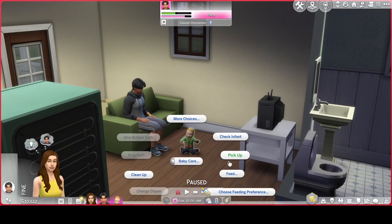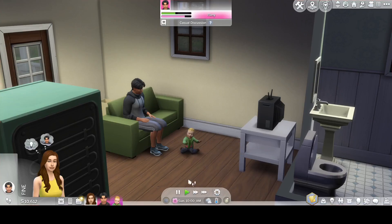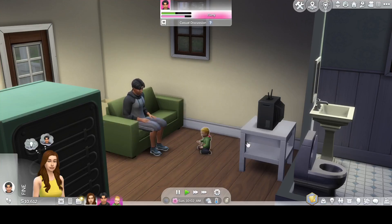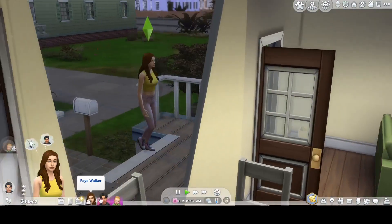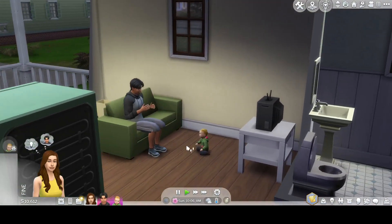He doesn't need feeding right now but we can choose a feeding preference — we'll say we prefer breastfeeding. I didn't know you could choose! Let's bounce him up and down in the air. Oh god, what's wrong Zayn? He's clearly upsetting him — oh no!